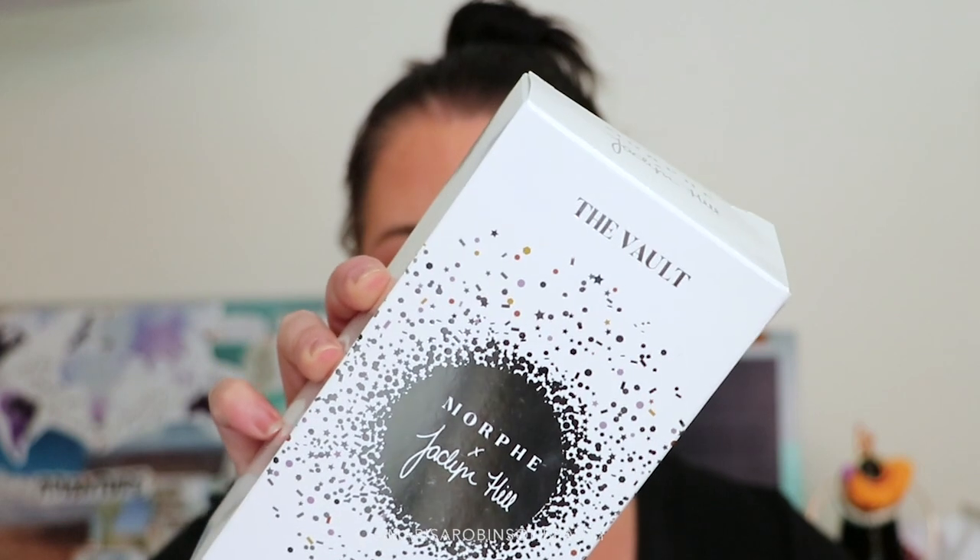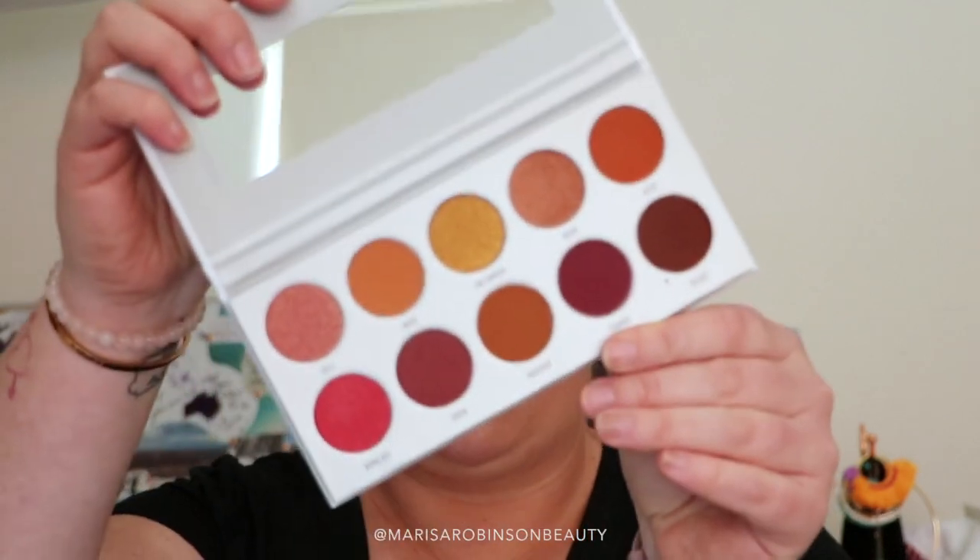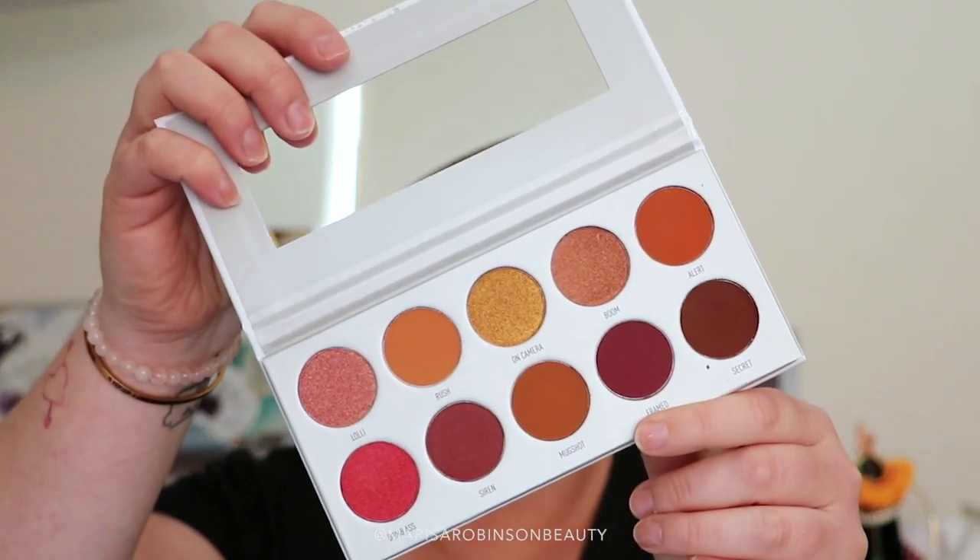I had seen this on the gram but assumed I probably wouldn't get it because I was nowhere near a store, and I didn't even consider going online because we'd been so busy. So I stopped in and got the vault — I got every single palette in that collection.